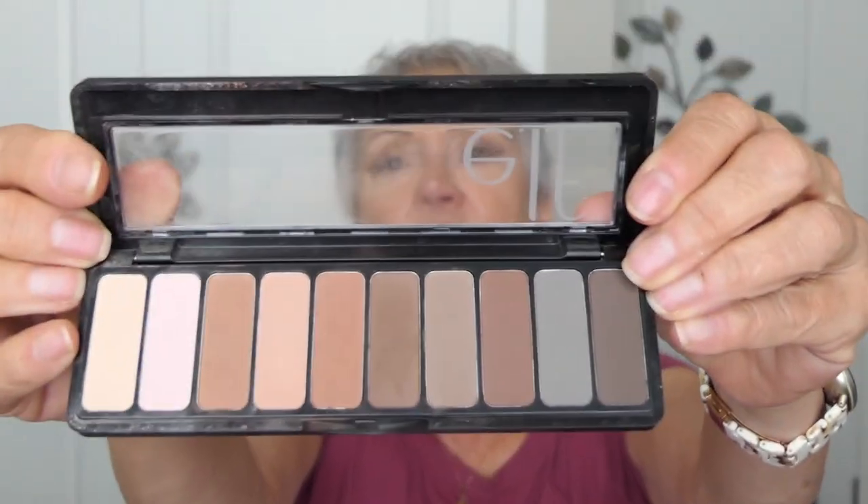I love this Elf Nude Mood palette. They're pigmented, they go on lovely, and they last all day. And then this little palette I got in Ipsy — this by Farah, these bronze colors — it's nice, good for a little travel palette. I used it when I was up with my girlfriend in Sun River. Would I go out and buy it? Probably not. There are so many fabulous palettes that aren't spendy.